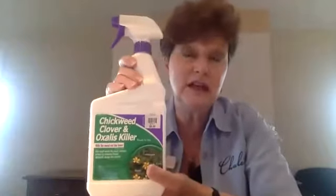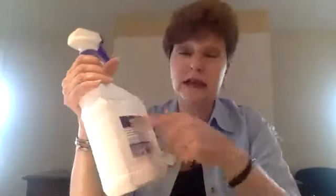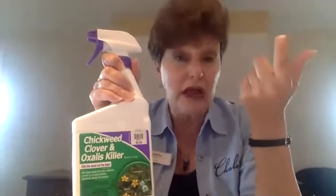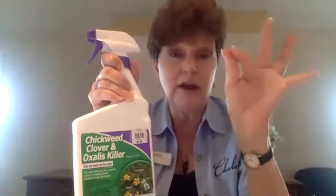You need to use chickweed, clover, and oxalis killer. This is the best one — it's labeled for over 200 weeds. They have this on the front, but it's labeled to kill things like wild violets in the lawn, people sometimes look for 'violets' on the label but it says 'wild violets.' It even says on the front 'kills creeping Charlie.'